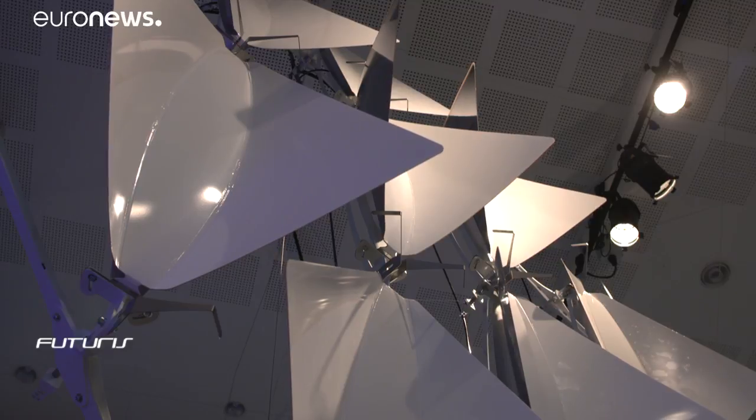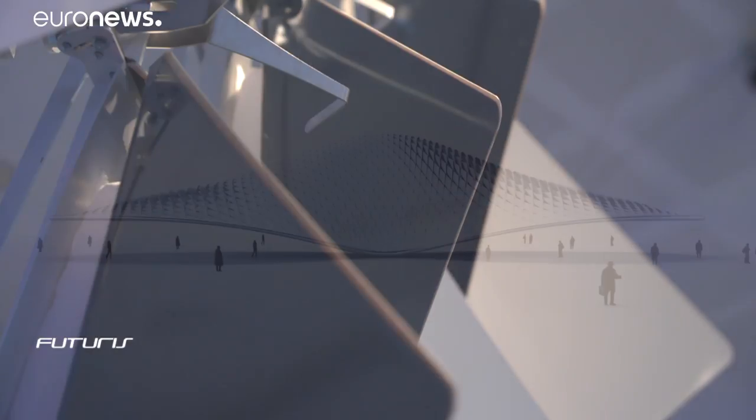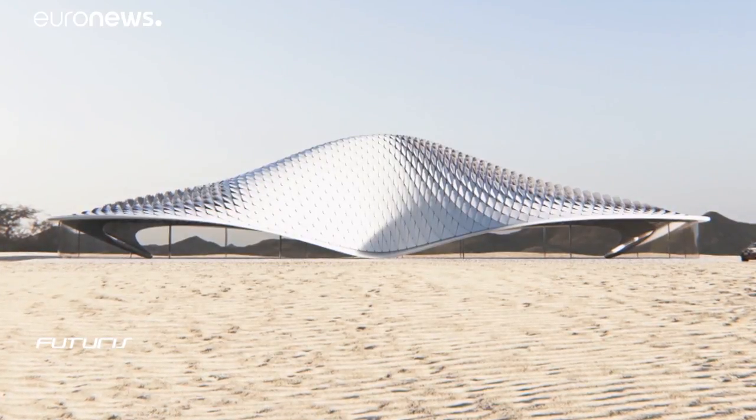Other researchers have worked with elastic materials that can shapeshift to produce and store energy in facades, thus providing a kind of environmentally friendly, energy efficient, soft robotic skin for future buildings.